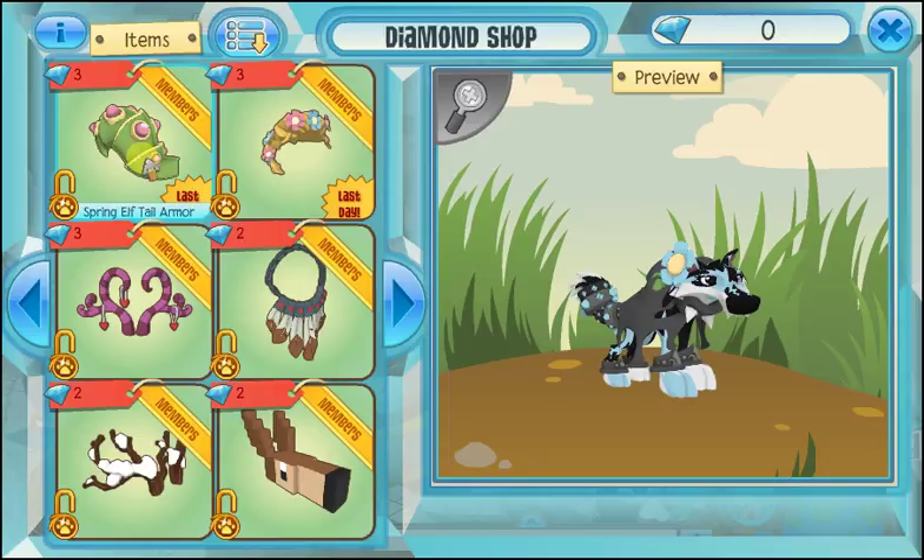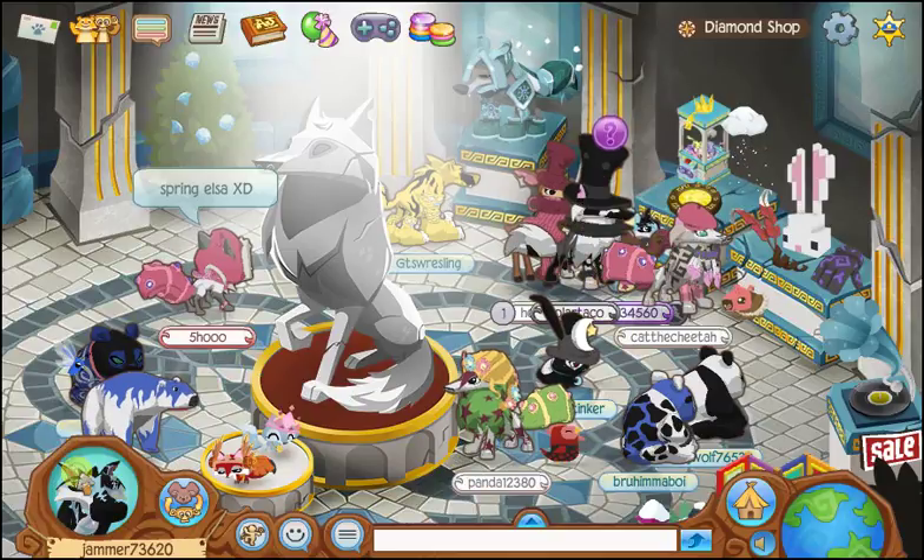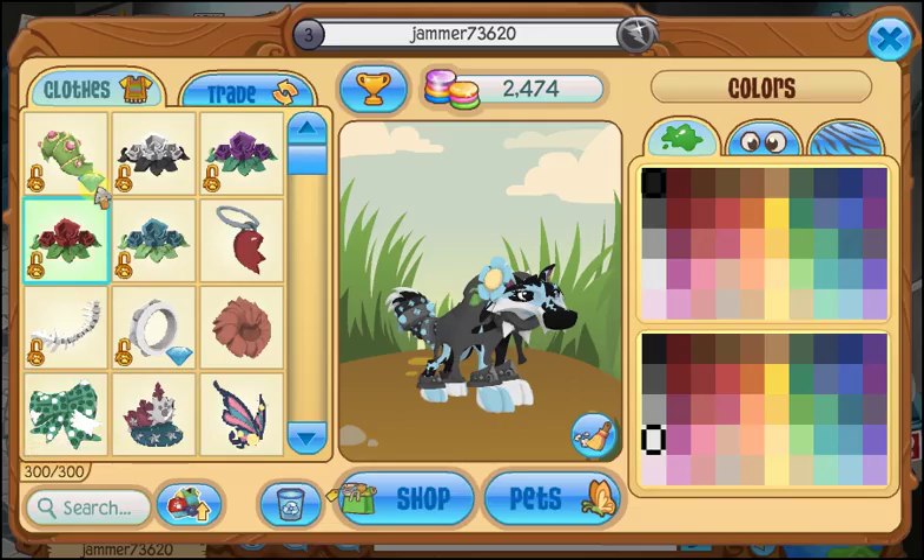I already bought the Spring Elftail armor and I don't really want this spring flower braid, but it is the last day for both of them, so go pick them up, guys. You do not have all day. And since I'm a member, I do get the daily spin, which means I got three diamonds today — and that's where I got my Spring Elftail armor. Woohoo!